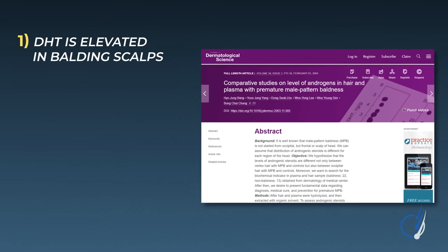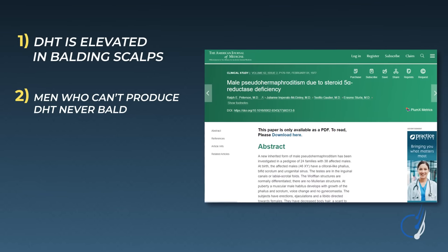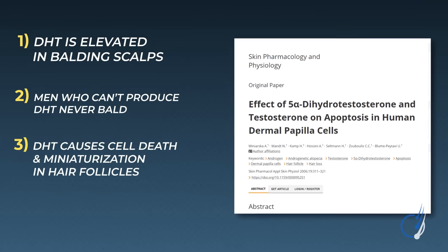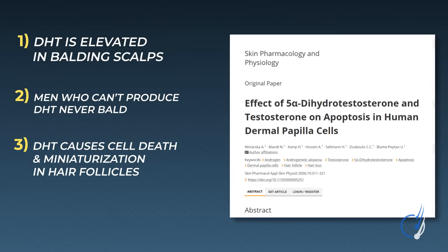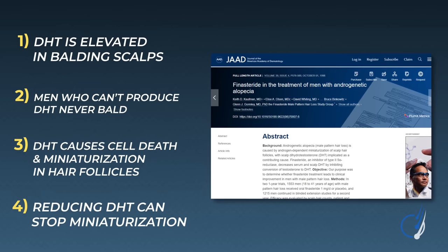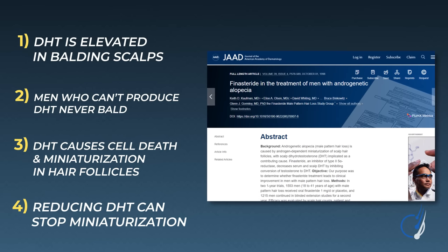This video is not going to dive into the nuances of the DHT–pattern hair loss connection — that's for a later video. For now, all we need to know is that studies show: one, DHT is elevated in balding scalps; two, men who can't produce DHT never go bald; three, human hair follicle dermal papilla cell clusters, when exposed to DHT, undergo cell death and miniaturization; and four, by reducing DHT levels in the scalp, many men can stop the progression of pattern hair loss and even regrow a little hair.